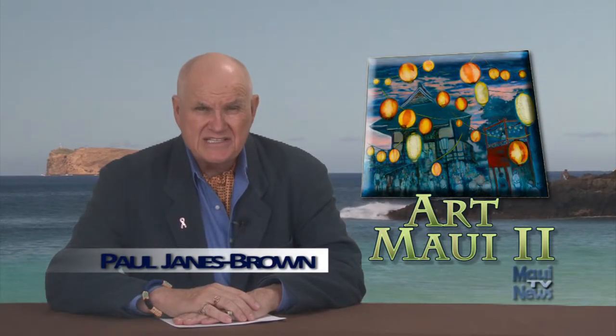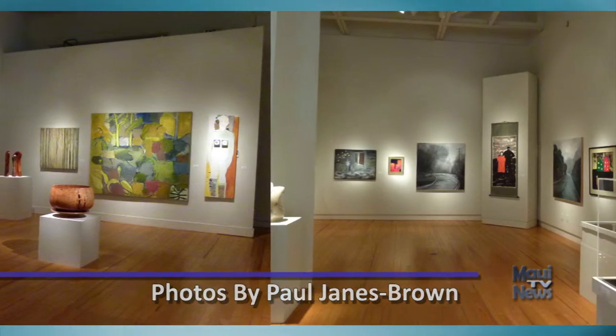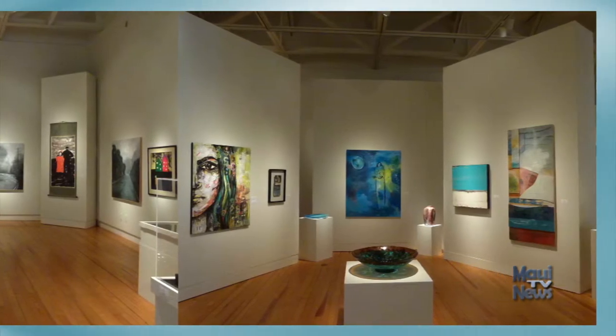Juror David Ulrich has given us a wonderful show, and Joelle C. has outdone herself in redesigning it. Ms. Purse has a remarkable eye, and she has created several mini-galleries within the Schaefer International Gallery. She is a master at seeing relationships between the works and placing them in proximity to each other.